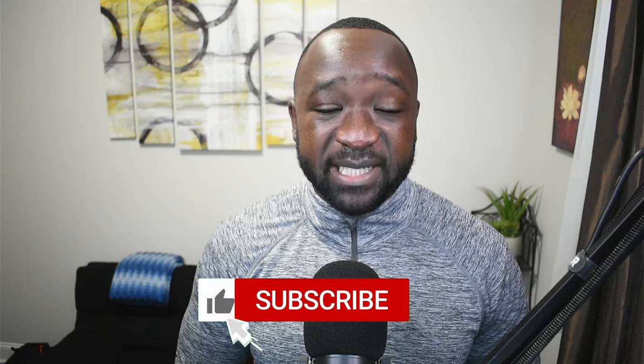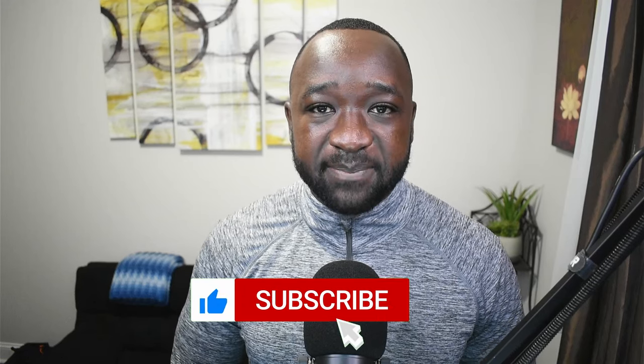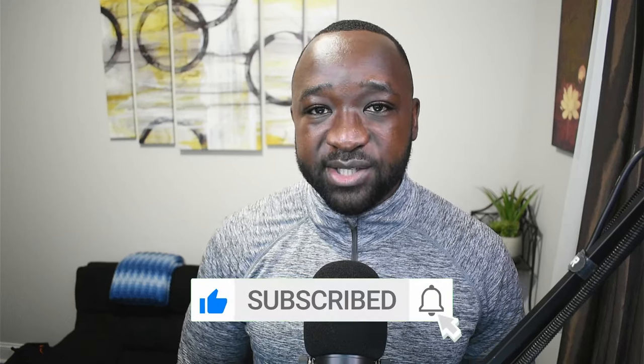As always, if you guys enjoy updates like these, I would appreciate it if you could smash that thumbs up. If you want more content like this surrounding Meld, consider subscribing, and if you have any questions surrounding anything I'm talking about today, please make sure to leave a comment down below.